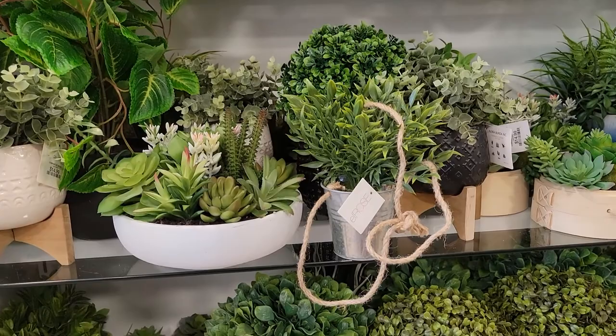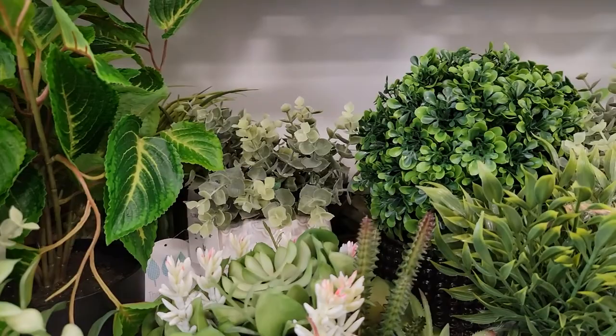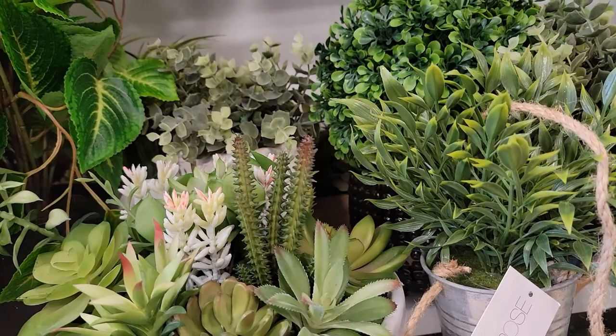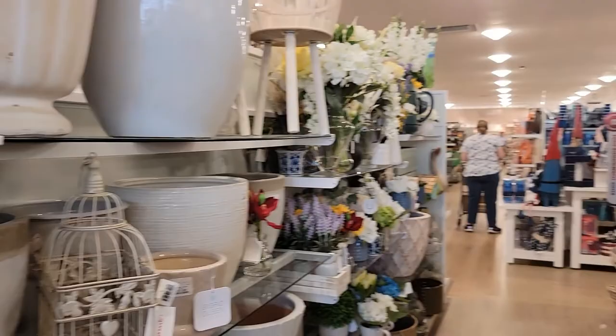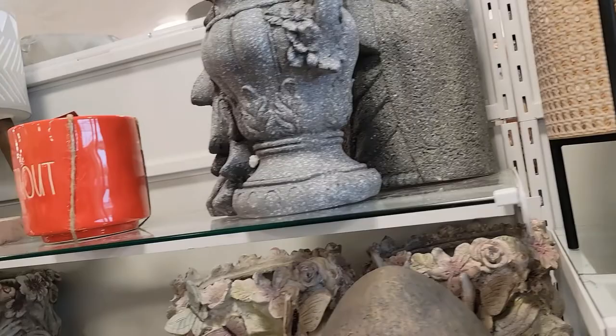Look at this one. My friend has succulents — she has real ones. I'm not good with plants so I don't have real ones, but hers look just like that, a little better though. Let's see what else they got — over here, these planters and whatever. They got all kinds of stuff for your yards.